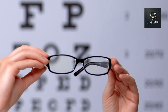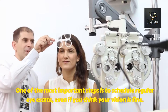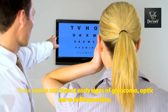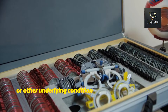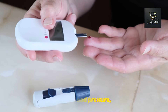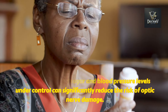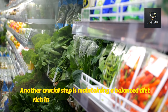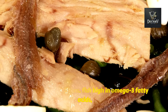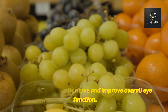Protecting your optic nerve and preserving your vision starts with awareness and consistent action. One of the most important steps is to schedule regular eye exams, even if you think your vision is fine — these exams can detect early signs of glaucoma, optic nerve inflammation, or other underlying conditions long before symptoms become noticeable. If you have chronic health conditions like diabetes or high blood pressure, managing them should be a top priority, as keeping your blood sugar and blood pressure levels under control can significantly reduce the risk of optic nerve damage. Another crucial step is maintaining a balanced diet rich in nutrients, including leafy greens, fish high in omega-3 fatty acids, and colorful fruits packed with antioxidants.